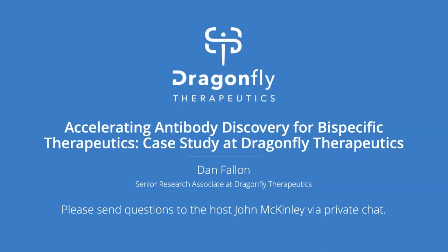Today we're privileged to have Dan Fallon, Senior Research Associate at Dragonfly Therapeutics, present on their advances in antibody discovery for bispecific therapeutics. Dan has a bachelor's degree in biochemistry and a master's degree in microbiology from UMass Amherst. Dan has been working at Dragonfly Therapeutics for three years and is focused on the characterization of biology. Dan, I'll hand it over to you now.